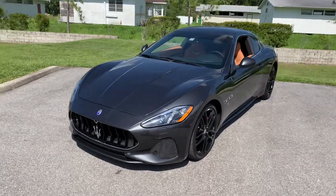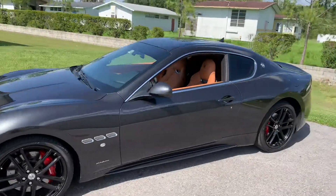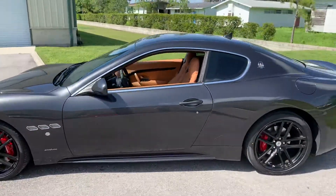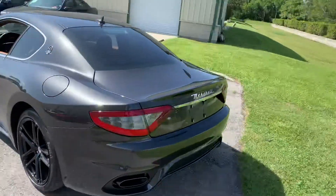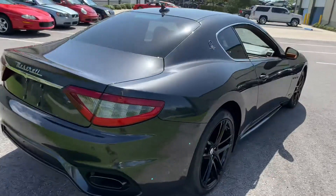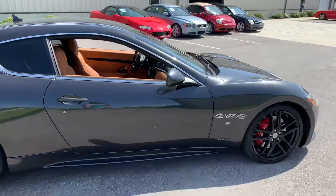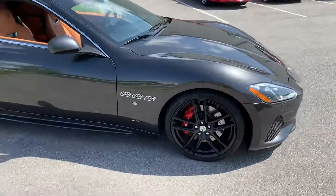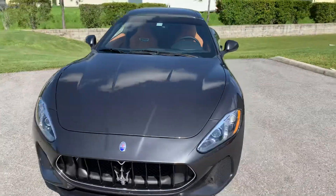Well, we have a treat today here at Skyway Classics — 2018 GT Sport Maserati. And man, this thing is nice, unbelievable. These cars are really quite something. I'd say they're probably some of the best looking cars ever made. That's my opinion, but it's quite nice, as you guys can see.